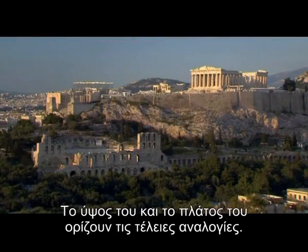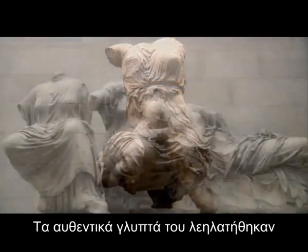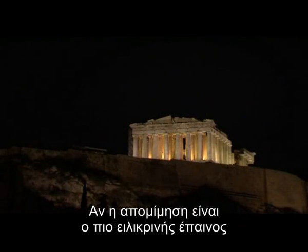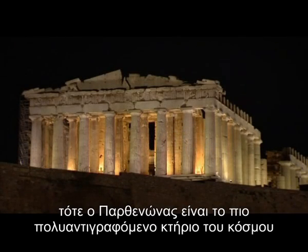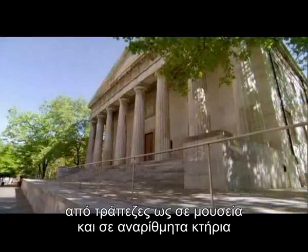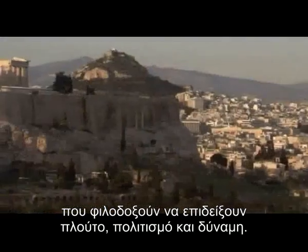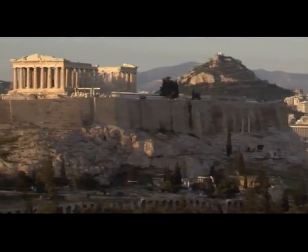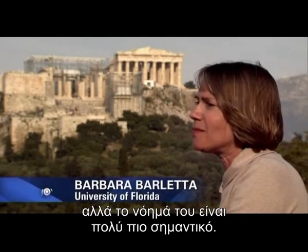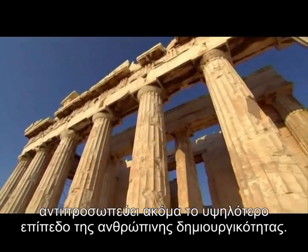Its height and width define perfect proportions. Its original sculptures have been looted and lusted after for their beauty. And if imitation is the sincerest form of flattery, the Parthenon reigns as the most copied building in the world — from the French parliament to the U.S. Supreme Court to banks, museums, and countless buildings that aspire to convey wealth, culture, and power. The Parthenon remains an enduring symbol, built to glorify Athens but having taken on a much greater meaning. Despite the destructions of time and man, it still represents the highest level of human creativity.